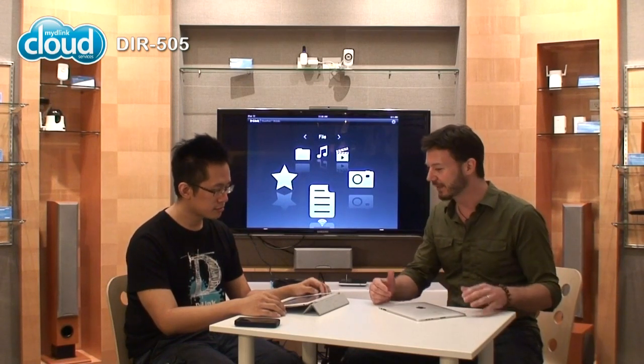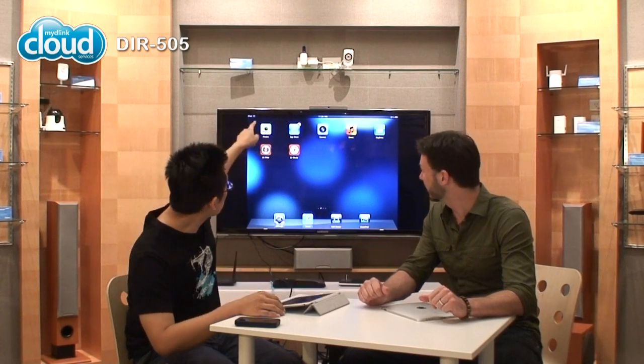I thought I knew all about our cloud product line. You took me through the DIR-636L and 826L earlier, but I was upstairs and everyone was playing with the DIR-505. So I wanted to see if maybe you could show me how it works and all the tips and tricks. Sure!